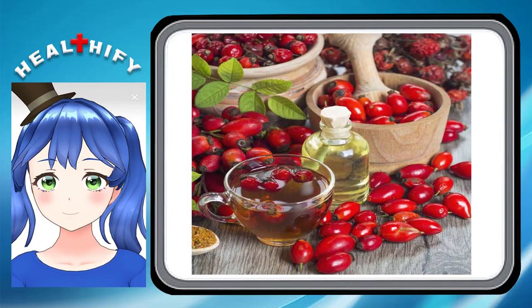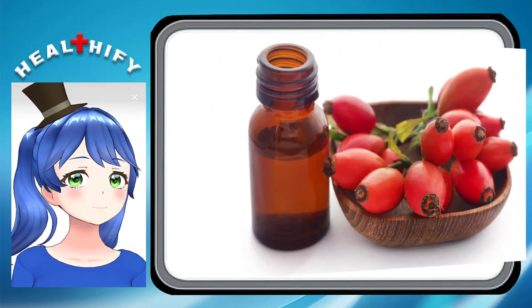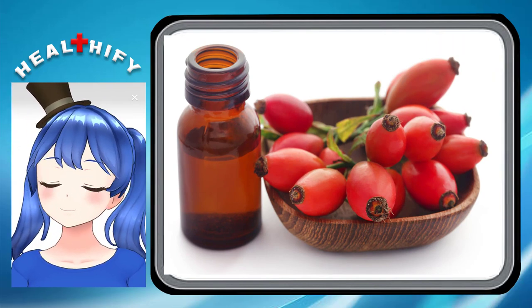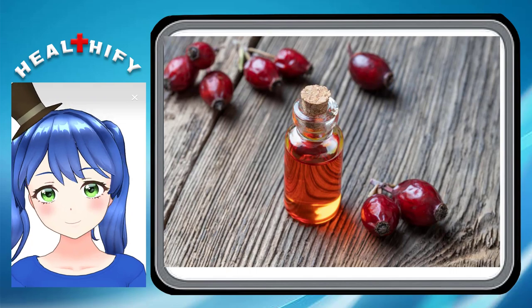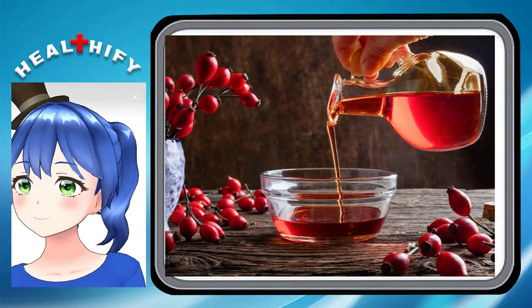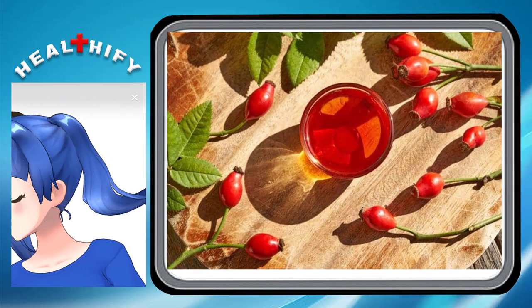6. It helps protect against sun damage. Cumulative damage from a lifetime of exposure to the sun plays a major role in premature aging, and ultraviolet exposure can also interfere with the body's ability to produce collagen. Rosehip oil contains antioxidants like vitamins A and E. These vitamins have been shown to synergistically combat visible sun damage and may also help prevent photoaging.